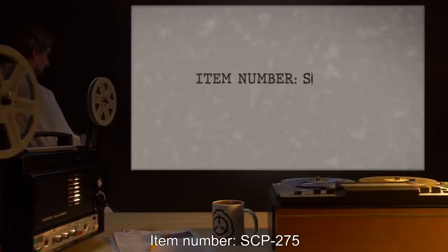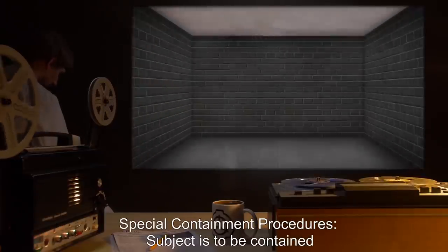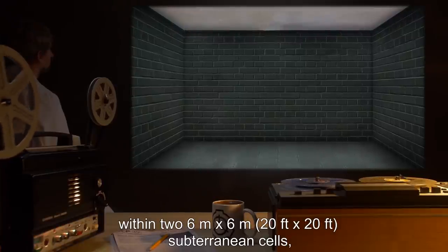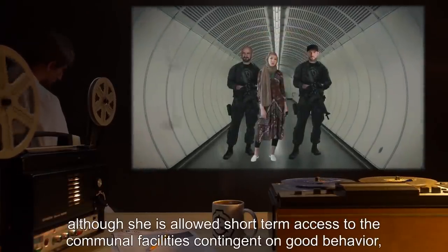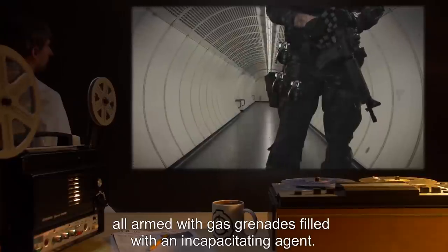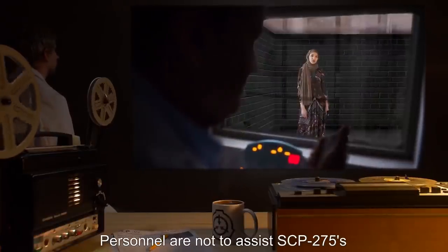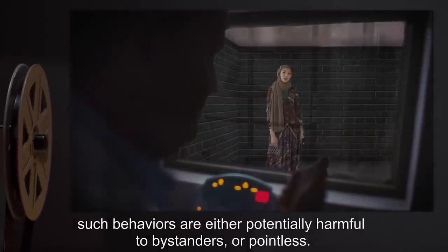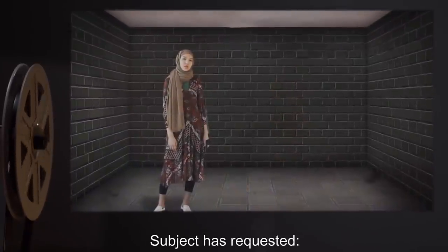Item number SCP-275. Object class: Safe. Special containment procedures: Subject is to be contained within two 6-meter by 6-meter (20-foot by 20-foot) subterranean cells, accessible only by a freestanding overhead elevator. She is allowed short-term access to communal facilities contingent on good behavior and is accompanied by no fewer than two operatives, all armed with gas grenades filled with an incapacitating agent. Personnel are not to assist SCP-275's self-destructive behavior unless authorized by Level 4 personnel.